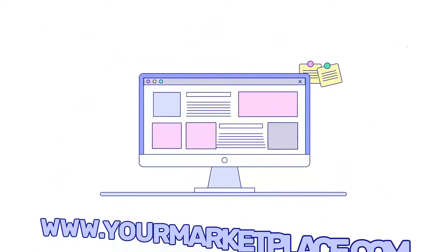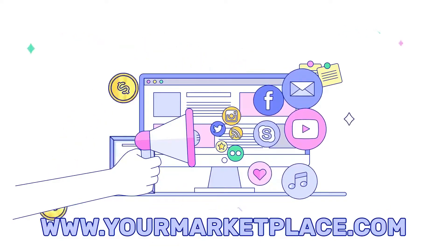Bring your own domain, add your social media handles, and accept online payments.